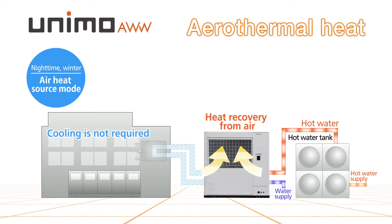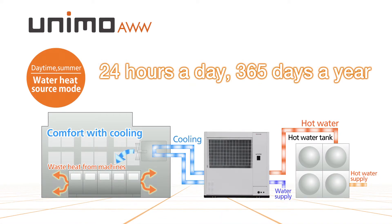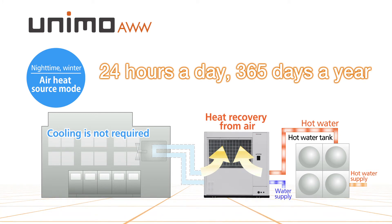In nighttime and winter, only hot water is provided with air heat source energy. It always maintains heat source, ensuring stable operation 24 hours a day, 365 days a year.